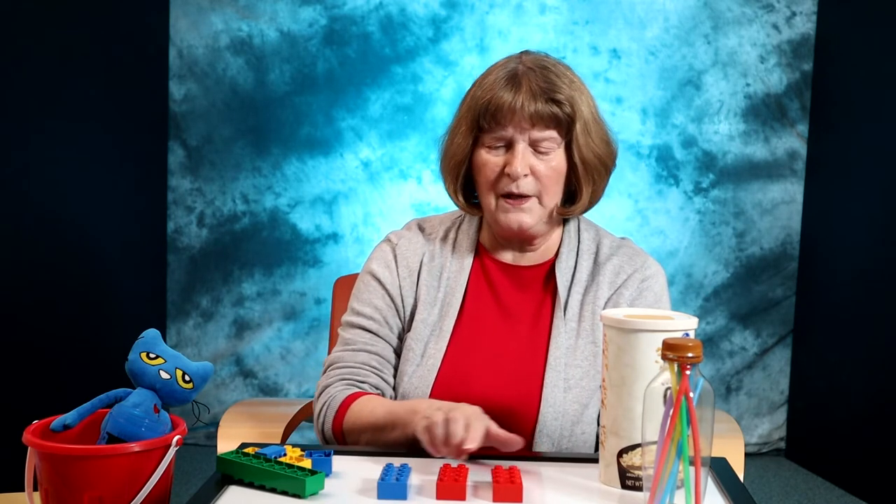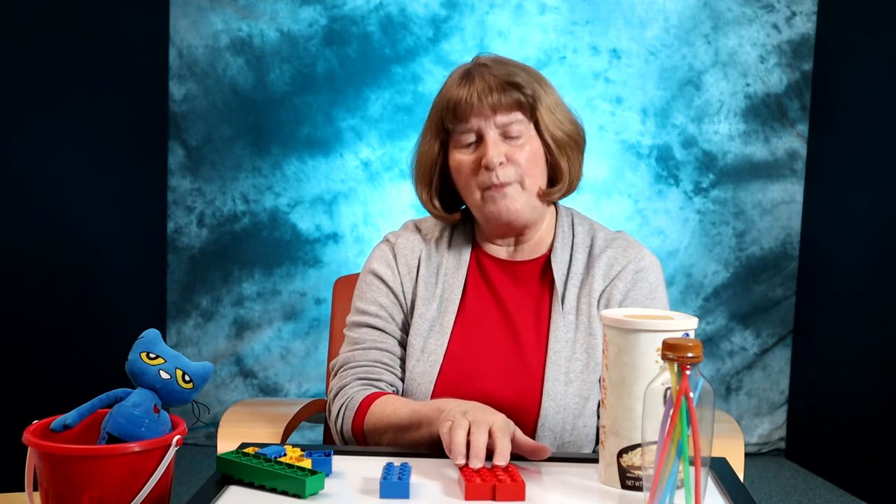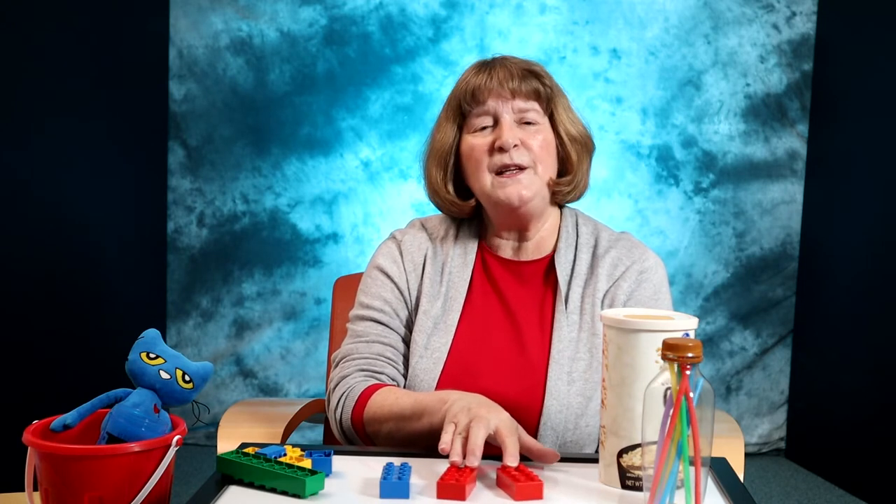While toddlers can differentiate colors — so if they saw these three blocks, they would know that these two match — that's really what they're working on right now: noticing differences between them. But they're not going to be able to name the colors just yet, though you can give them that vocabulary when you have opportunities during the day.